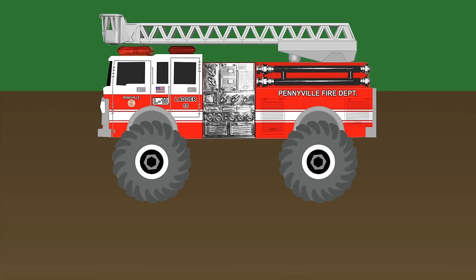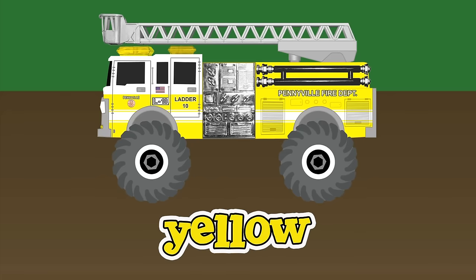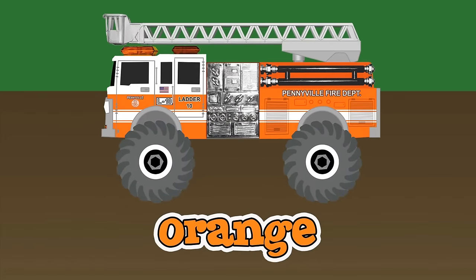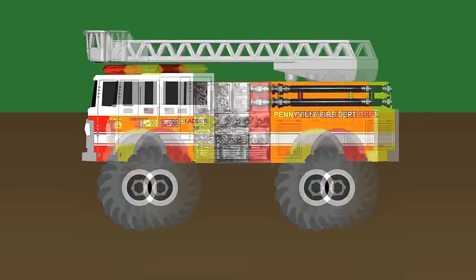Now let's use some monster trucks to mix colors. What color monster fire truck would we make if we mixed red with yellow? An orange monster fire truck. Red and yellow make orange.